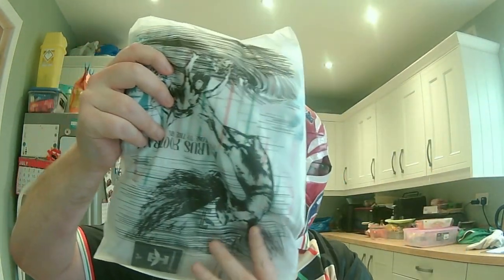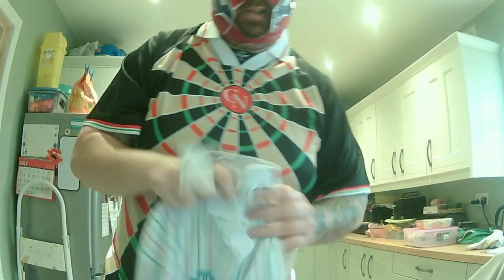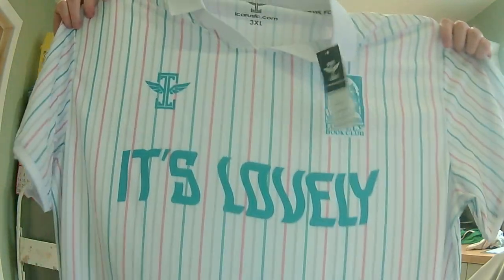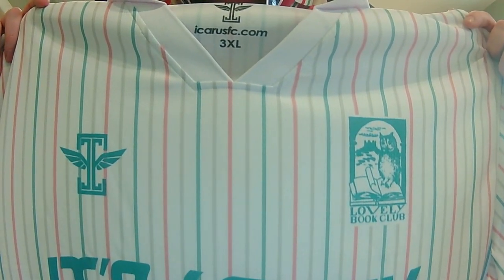I got worried thinking they'd given me the same shirt because the packaging is the same as Surprise Shirts. It's white, which is annoying because I did ask them not white — I will be speaking to them. It is a nice shirt though. It's another shirt made by Icarus, so this is going to be another non-league shirt. I don't usually like white shirts because they're easy to stain.